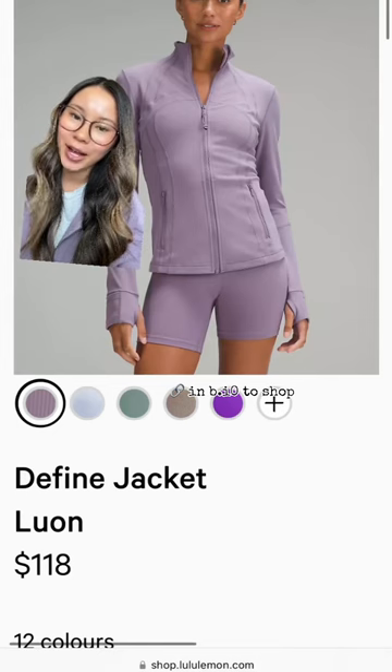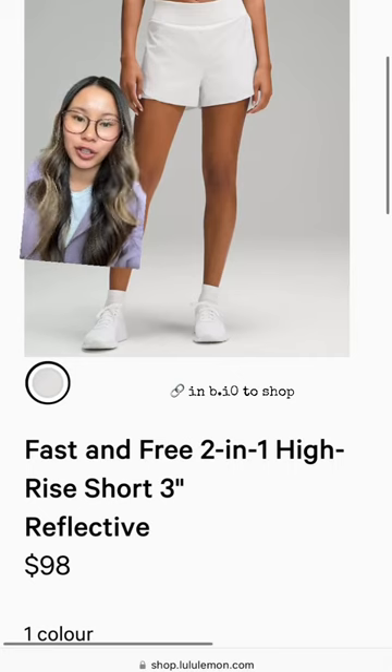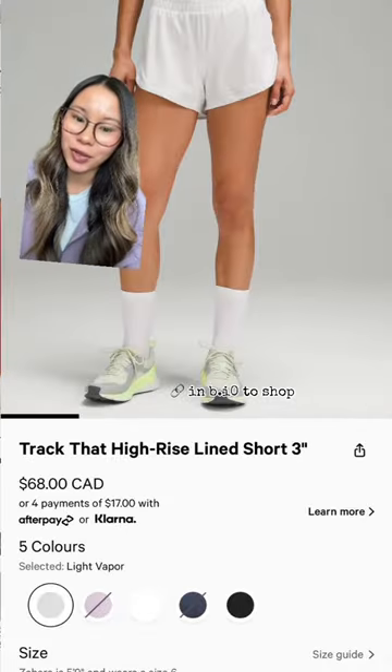New to fine jackets today in purple ash and the return of blue linen. We got some new shorts in the color light vapor — these are the facet-free 2-in-1s. Also in our track that shorts, the 3-inch and 5-inch.